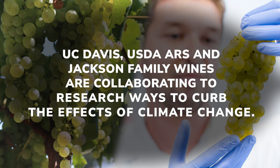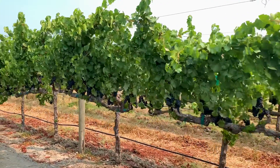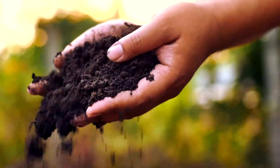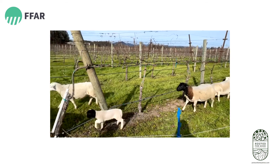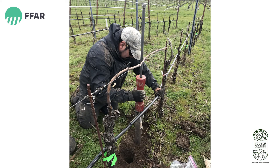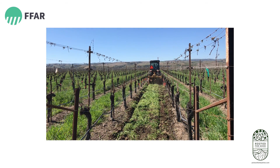ARS is really interested in supporting long-term research, and one of the difficult things about doing research in wine grapes is that they're a woody perennial crop. In order to understand the effects of the practices in the floor of the vineyard — their effects on the whole system, on both the soil and the grapes, and also the final product — we need to do these projects for more than five years. Jackson Family Wines is an excellent partner because they are willing to invest their time and resources and provide their expertise to do a long-term project.